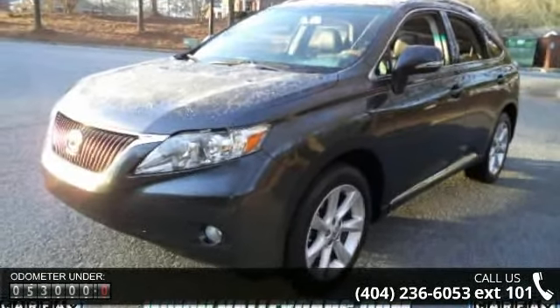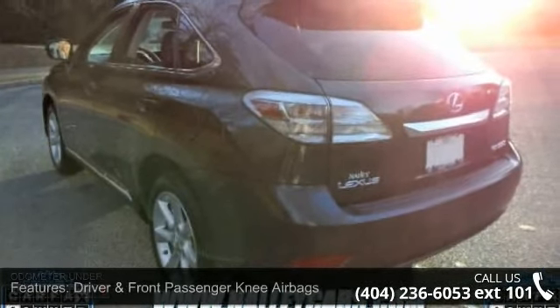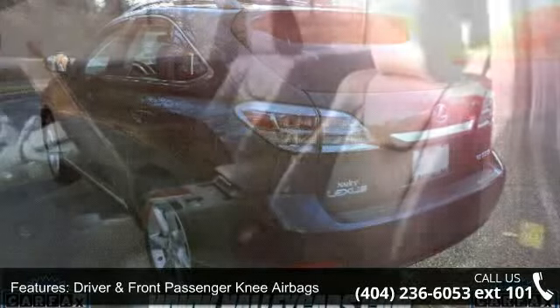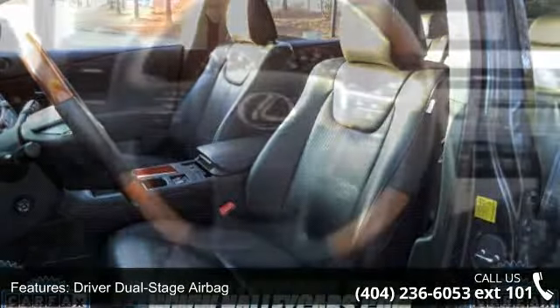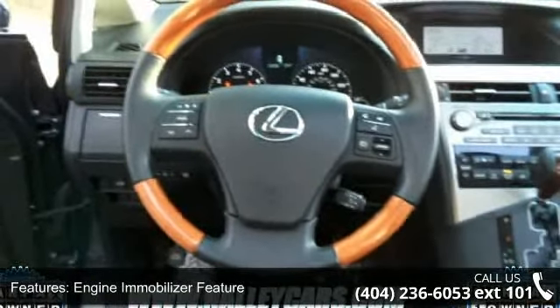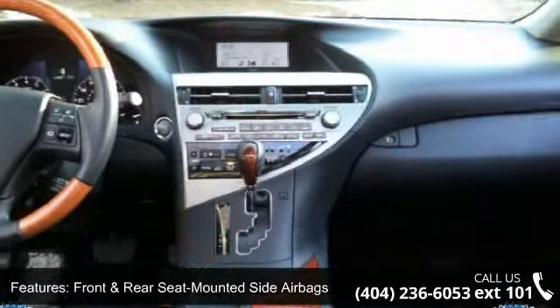Some of the top features included with this vehicle are AM FM stereo with 6 disc and dash CD changer, power lift gate, vehicle stability control with cut-off switch, engine immobilizer feature, driver and front passenger knee airbags, vehicle theft deterrent system, and integrated satellite radio.